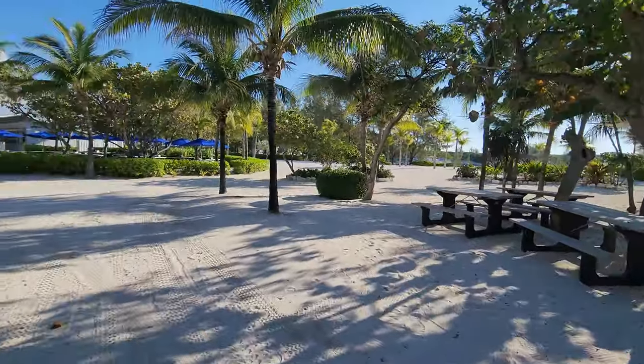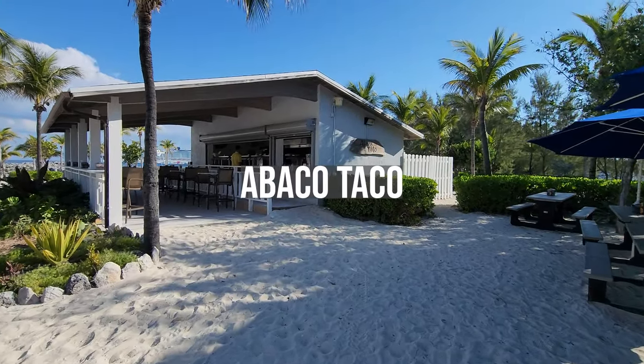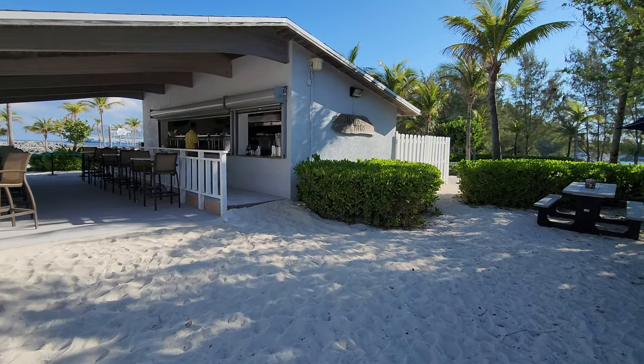We have a food place called Abaco Taco where you can enjoy some fish, chicken, or beef tacos and all the toppings. All the food here is free.